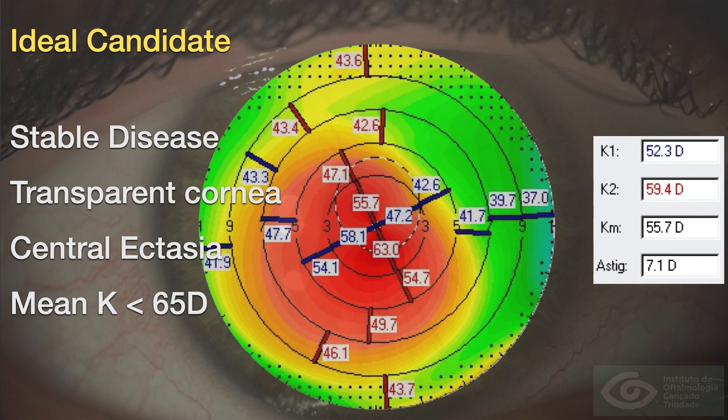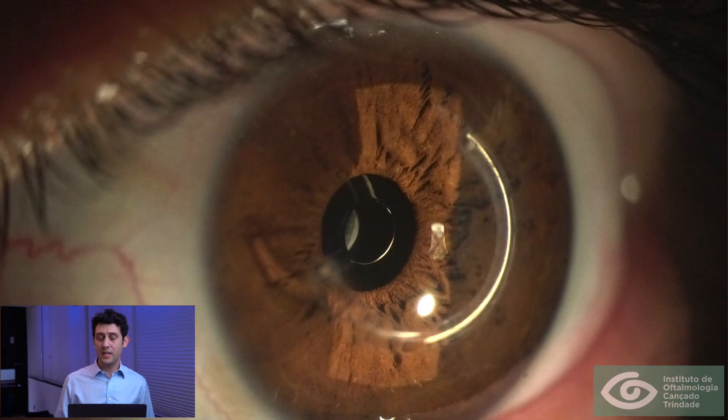We prefer to operate on patients with central forms of corneal ectasia and mean keratometry under 65 diopters — this procedure is not suited for very advanced cases of keratoconus. Patients with larger pupils also benefit more, as the larger the pupil, the more affected these patients are by higher-order aberrations, and the more improvement they notice after this procedure.